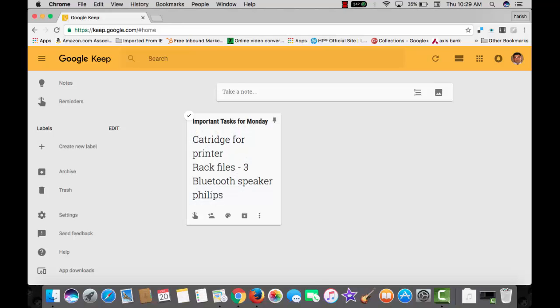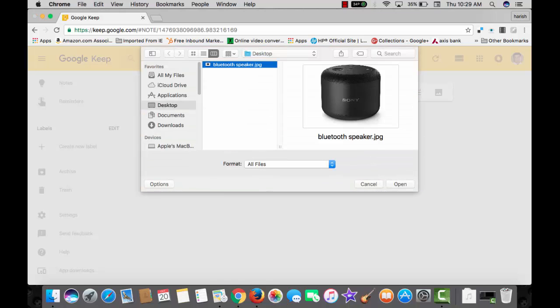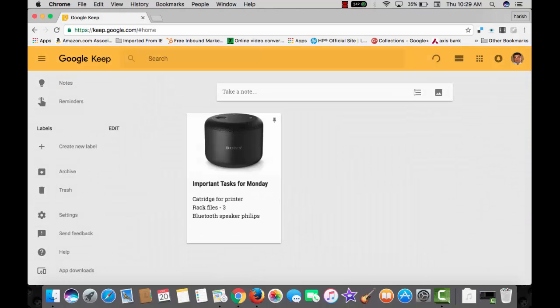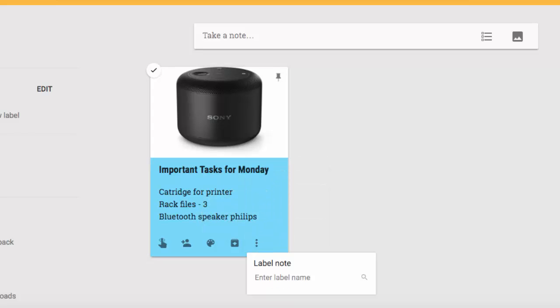Here I am on the web version. Record your thoughts or to-do activities in the note box, and it expands as you start jotting down your notes. Here is a note with the title 'Important Task for Monday' — go shopping for office stationery, three items below. Add an image to the note; I have one on my desktop, so let me put a Bluetooth speaker image on top of the note. Choose a color for the note to stand out. From these three dots, add a label or create one.